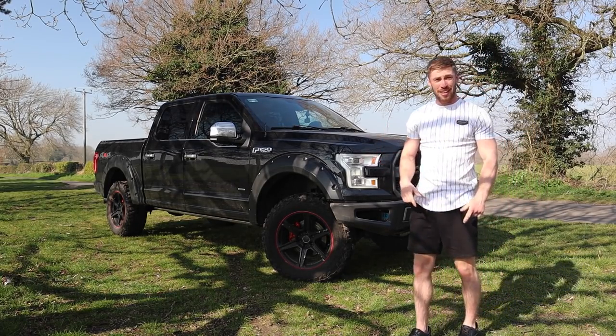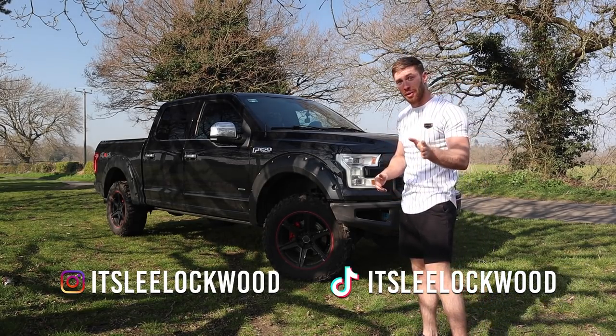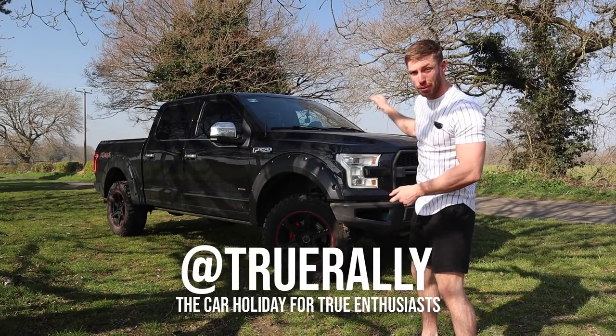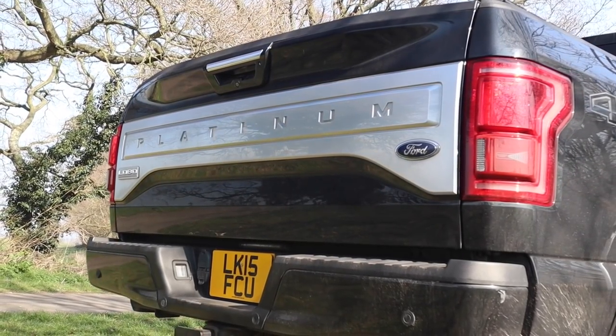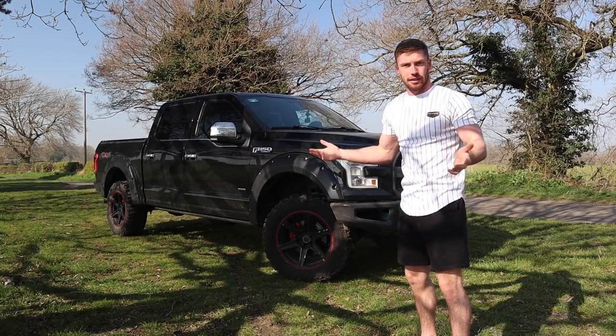This is a Ford F-150 — not a Raptor, it's a Platinum. It just looks like a Raptor because of the wheels. This is the Platinum, which is the more luxurious edition. This is an American car, imported from America. It's left-hand drive, and it looks — and is — an American car.